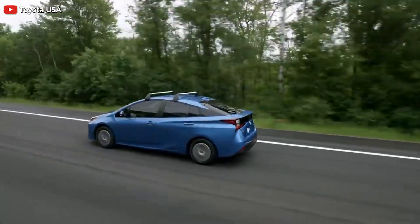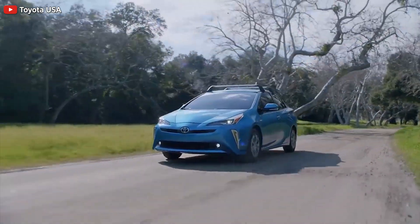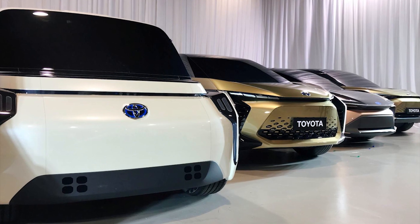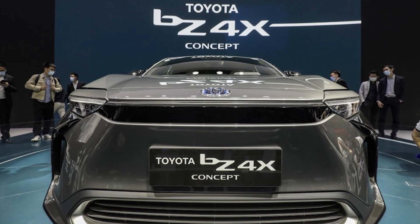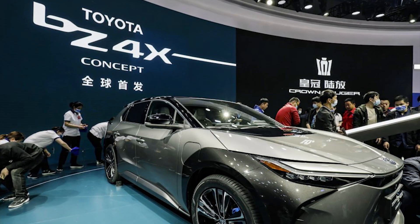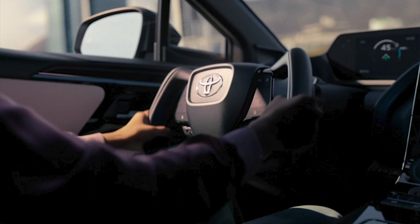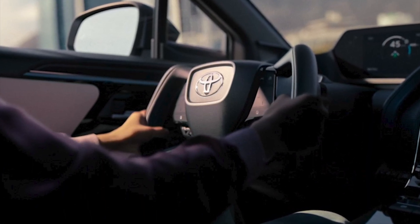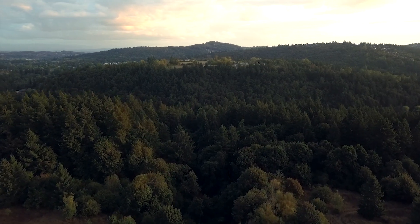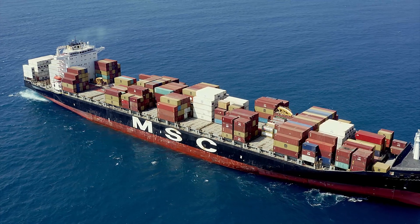Toyota has been a pioneer in hybrid vehicles, starting with the Prius and continuing with a nearly all-hybrid lineup in Europe. The automaker will join the full electric ranks starting in the first half of 2022 with the BZ4X compact electric SUV, which was shown as a concept at the 2021 Shanghai Auto Show. Beyond Zero will be an electric-only sub-brand with seven BZ models expected by 2025. The compact SUV will be built on a dedicated EV platform called E-TNGA and initially imported into Europe from Japan.